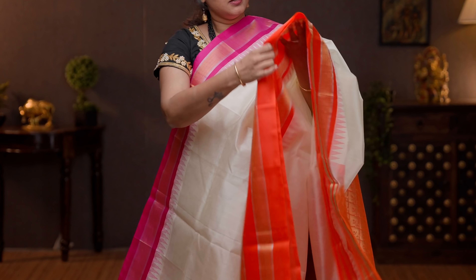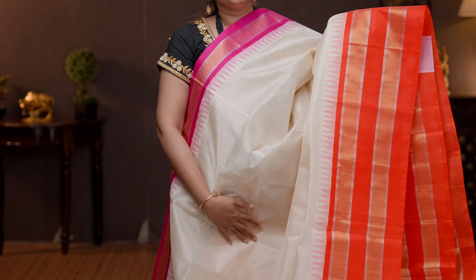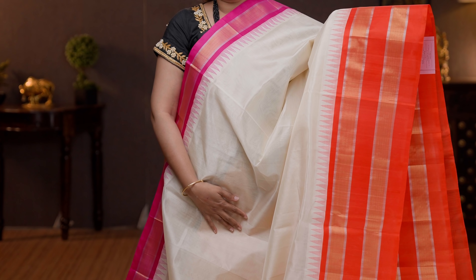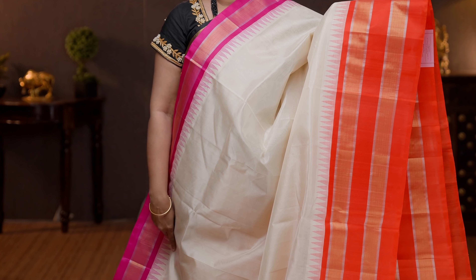Off white with pink and orange. Ganda jamuna borders on either sides with simple temple zari woven pattern along the top part of the saree. The bottom part of the border has got traditional retapet pattern in gold and silver along with temple thread woven pattern. The body goes plain in off white. Contrast rich pallu in orange, and a plain blouse in orange. Priced at 5790.